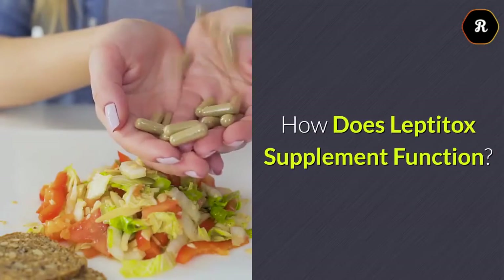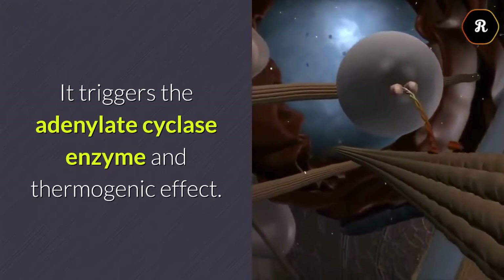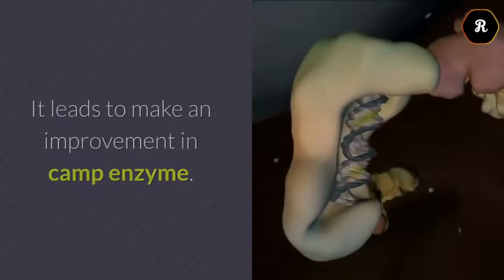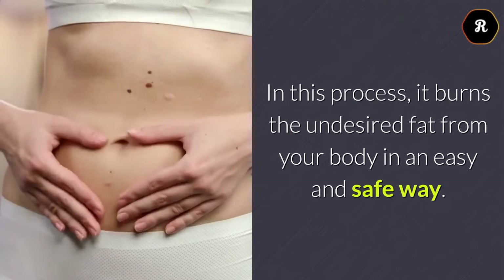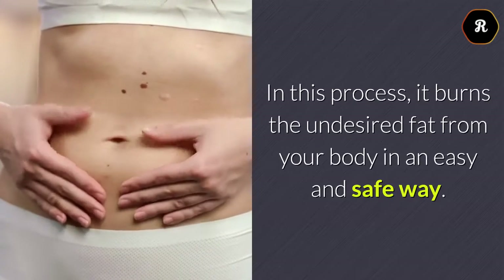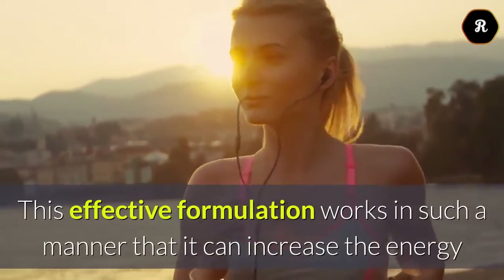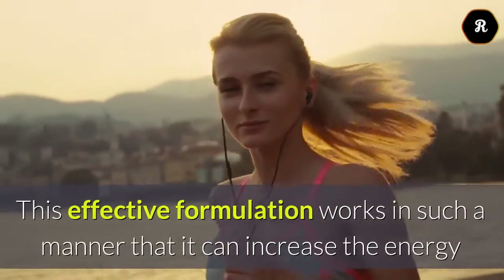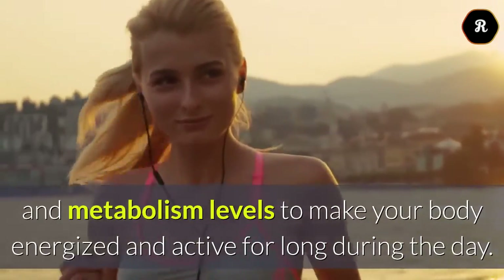How Does Leptotox Supplement Function? It triggers the adenylate cyclase enzyme and thermogenic effect, which leads to an improvement in the CAMP enzyme. In this process, it burns the undesired fat from your body in an easy and safe way. This effective formulation works in such a manner that it can increase the energy and metabolism levels to make your body energized and active for long during the day.